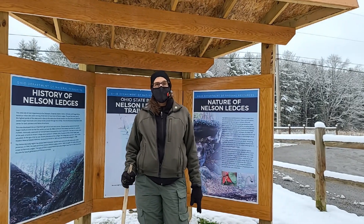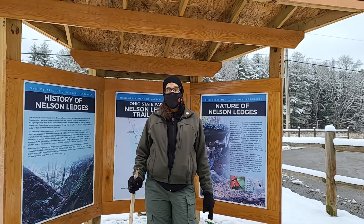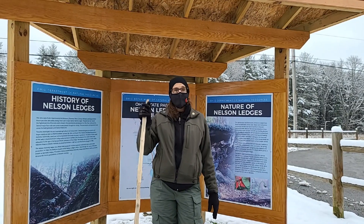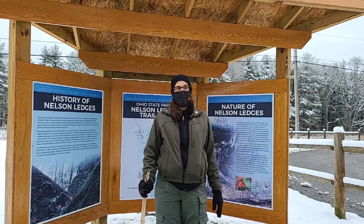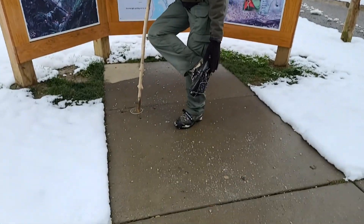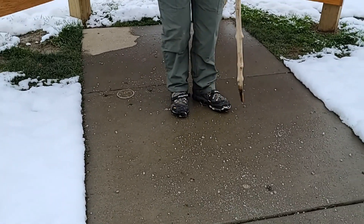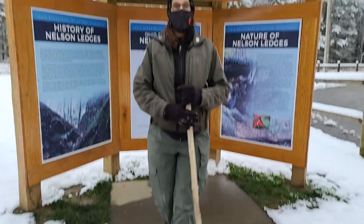Before we start our hike today, I just want to share some safety tips when you're hiking at Nelson Ledges and any of the other parks in the winter time. It's a good idea to carry a walking stick with you — it helps to gain support when you're going in slippery areas. Today I've also decided to wear my ice cleats. These are very helpful when you are walking on slippery areas, as they just grip the snow a lot better.